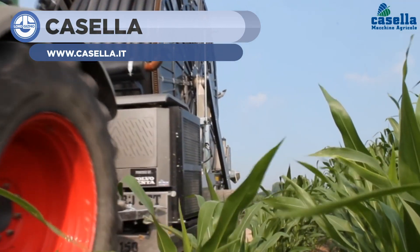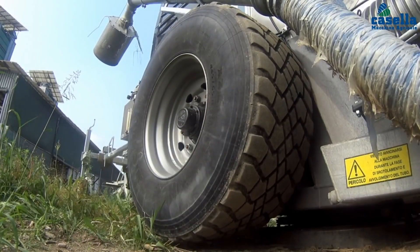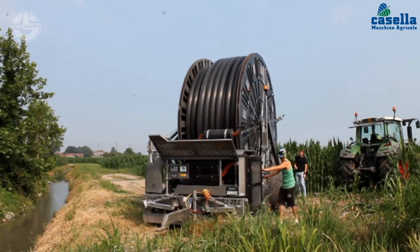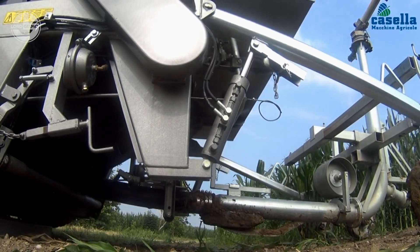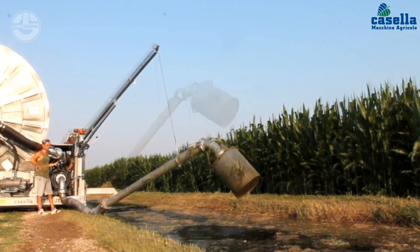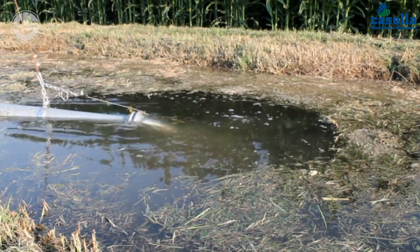Farmers know that irrigation is a serious problem, especially when drawing water from a distance is the only way. Casilla has solved this problem by making a moving irrigator with hose reel pipe and sprinkler features. All you need to do is connect the water to the pump and its outlet to the field. The hydraulic system makes it possible to rotate 360 degrees anywhere, and its sprinkling system sprays water 100 meters away. This advanced irrigation system has irrigated 31 hectares in just 7 days.